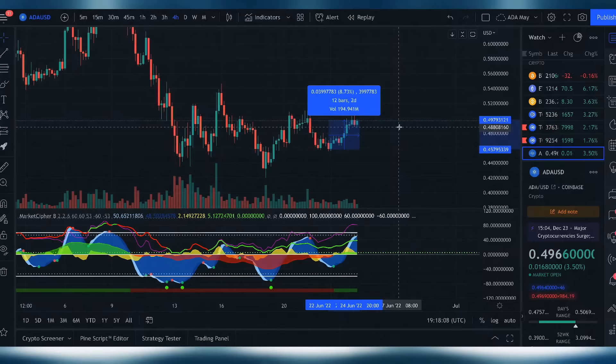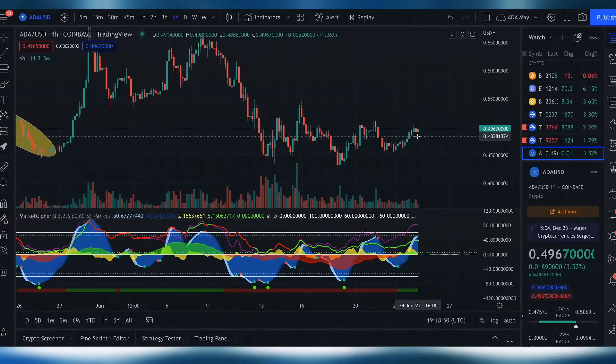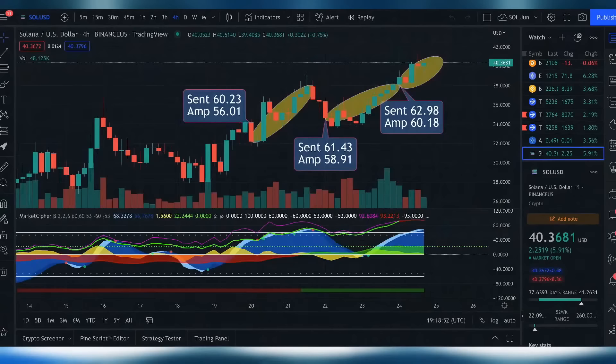Cardano has had some crazy upside over the past few weeks but is flattening out a bit — currently around 49 cents, up about 8%. We did a trade on Cardano about 10 days ago when it hit 43 cents and then jumped. If you want to get into a community where we share these trades in real time, check out our Diamond Circle or Mastermind Group on the website — it's a private Slack group with real-time research and data.